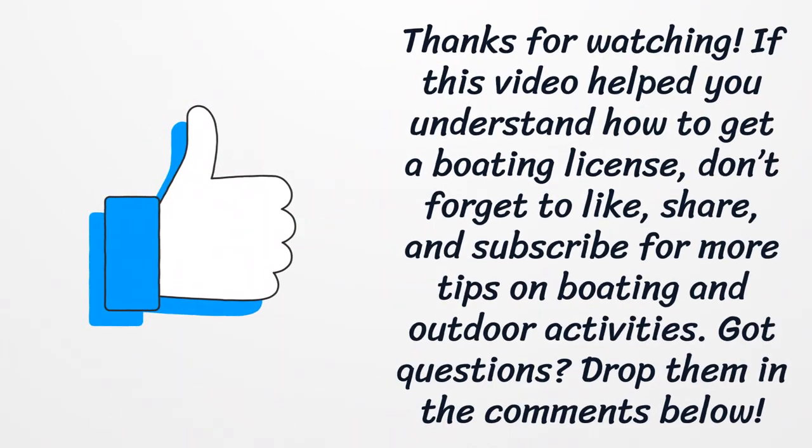Thanks for watching! If this video helped you understand how to get a boating license, don't forget to like, share, and subscribe for more tips on boating and outdoor activities. Got questions? Drop them in the comments below.